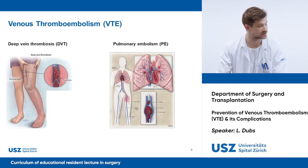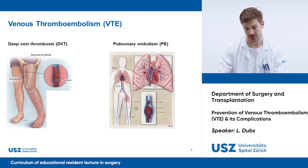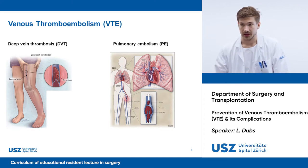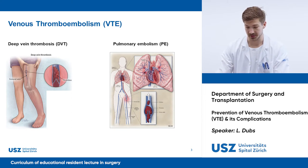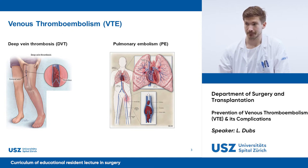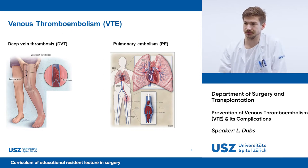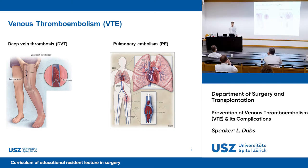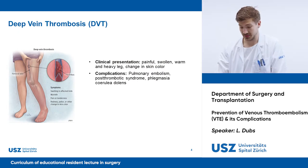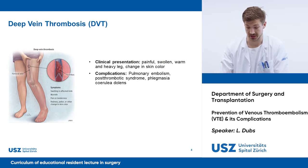The two most common forms of venous thromboembolism are deep vein thrombosis and pulmonary embolism. Can one of the residents name the typical symptoms of deep vein thrombosis? Usually you have pain and swelling, often in the leg, a feeling of heaviness, and also warmth. Correct — DVT mostly manifests as a swollen, painful, warm, and heavy leg.